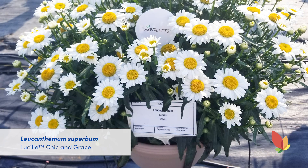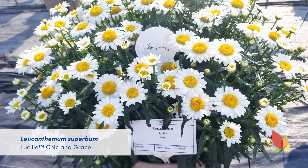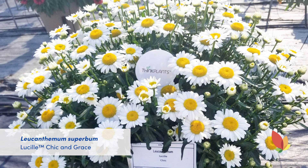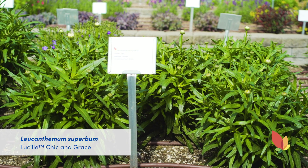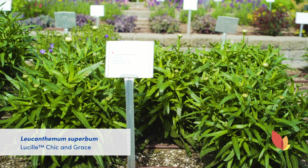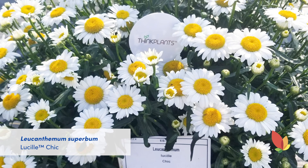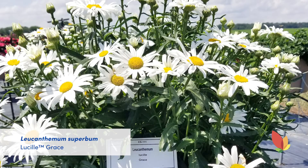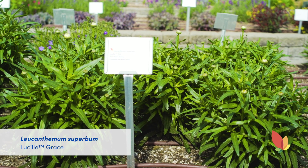Another great perennial from Danziger are the Leucanthemum Lucille series, which requires no vernalization making it very early to come into bloom. The plants in our garden were transplanted from liners in week 12, so the plants you're looking at have been growing for 14 weeks and are on the verge of flowering. We're showcasing two colors this year — Lucille Chic and Lucille Grace. As you can see, both have great habits and are hardy to zone 4.